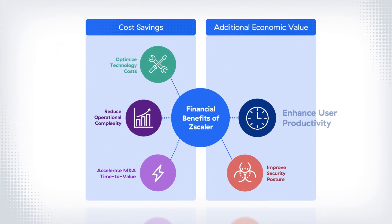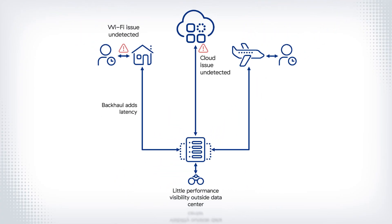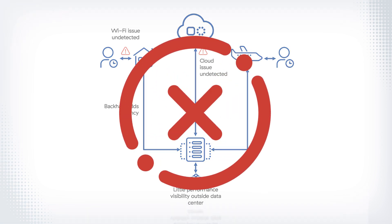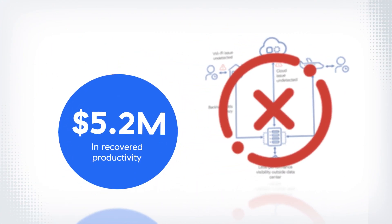The next area where Zscaler brings value is enhanced user productivity. Rigid appliances and traffic backhauling create latency and give users a poor digital experience, which hampers productivity and wastes time and money. With Zscaler, the world's largest security cloud, backhauling is eliminated and integrated digital experience monitoring is offered, giving users superior experiences so they can get their work done. The average customer recovers $5.2 million worth of productivity annually.